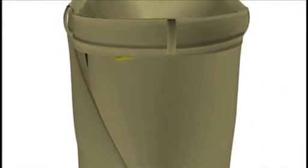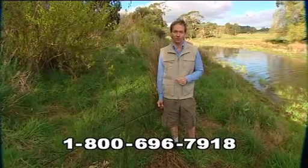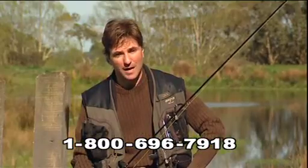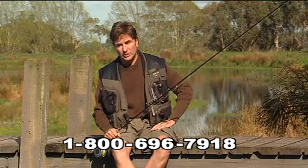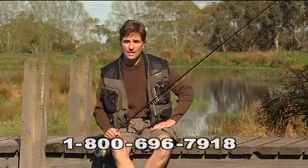The revolutionary patent-pending thermal control technology is what makes all the difference, and what makes those old zip-off convertibles obsolete. There's no contest in my mind. For the same price as the old-fashioned zip-offs, they're way more practical, more comfortable, and definitely more convenient.